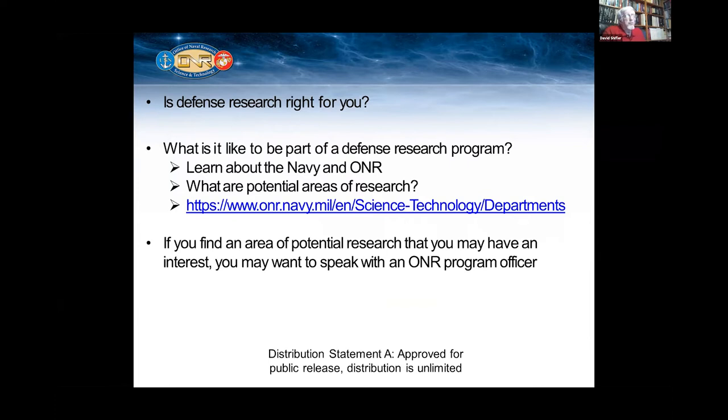Do you want to be a part of the research program? We're looking at fundamental research and applied research, primarily for a university. But I always have a vision of where that research is going to go. If we have success in discovery of things that I sponsor in basic research, I usually have a vision of where I actually want that to go down the road. So if you're interested, you can check this website and contact the appropriate ONR program officer.